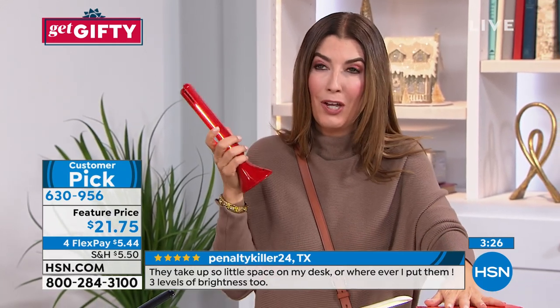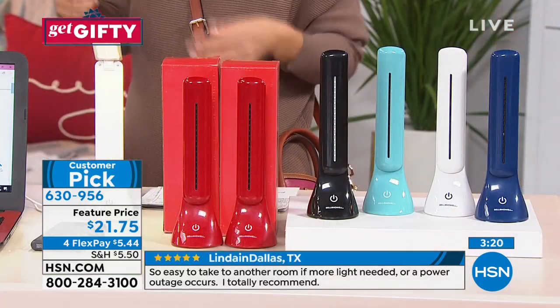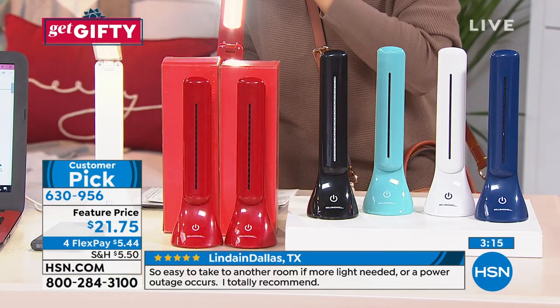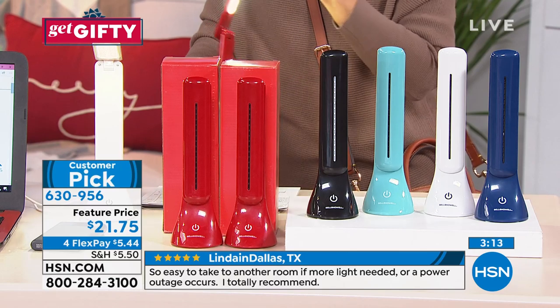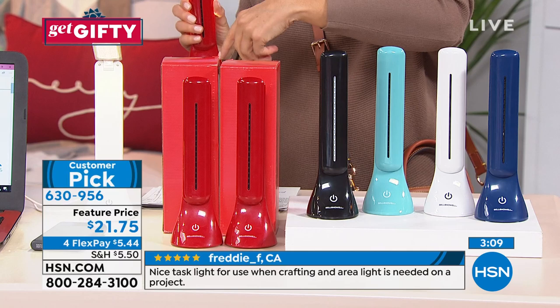So many great rave reviews — I encourage you to read our reviews on our website. Who loves a portable battery-powered light so much they write rave reviews? Well, you guys do, because this is something that you've come to love. And we've got a two-pack. I would happily pay $22 for this, but you're getting two for less than 22. So that's amazing — such a great value.